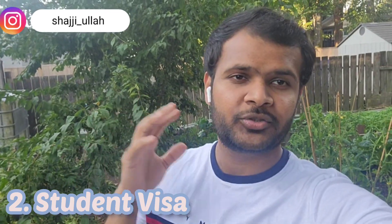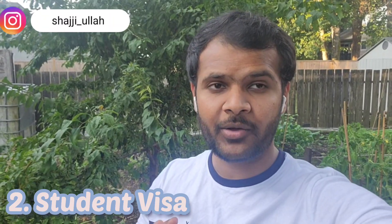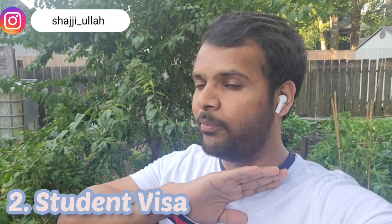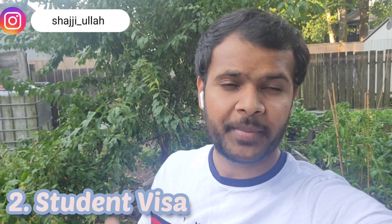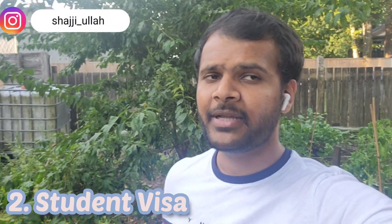Another top fast and easy way for Canadian immigration is the student visa — which I had myself. The international student visa has a high quota for Canada because the Canadian economy depends on international students. During the pandemic, there was a lot of reliance on student visas, and they bring in a major chunk of funds.